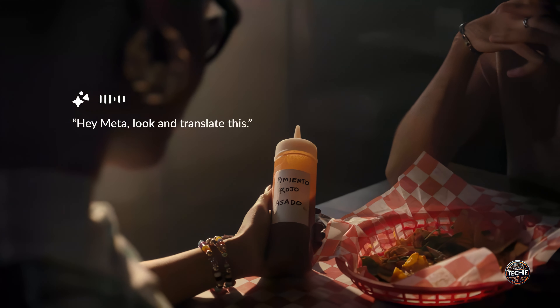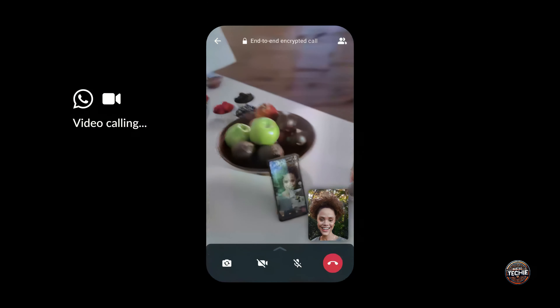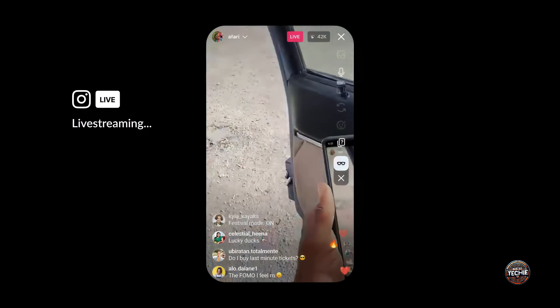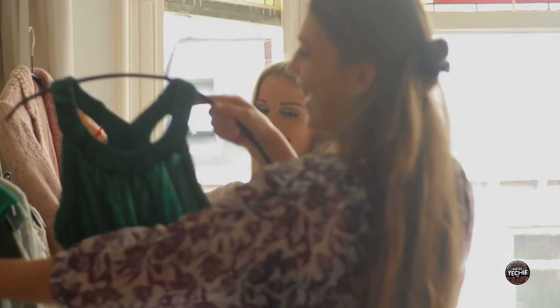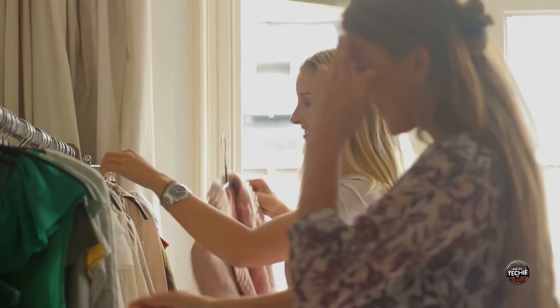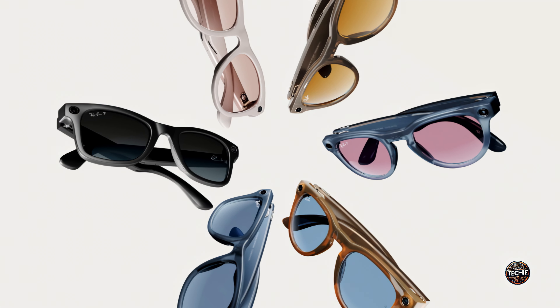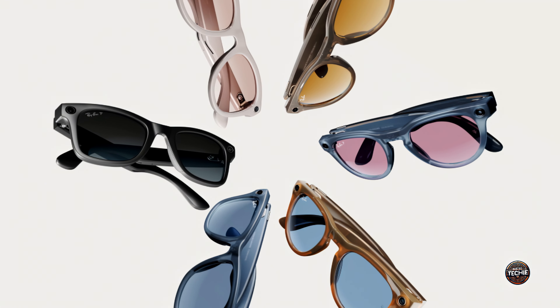Featuring Meta's virtual assistant, it seamlessly acknowledges objects, supplies intricate details about landmarks, and even translates different languages during your travels. Meta AI can also analyze your wardrobe and choose matching outfits for you. Isn't this simply amazing? In a highly competitive AI hardware market, Meta's glasses strive to provide unparalleled visual services.